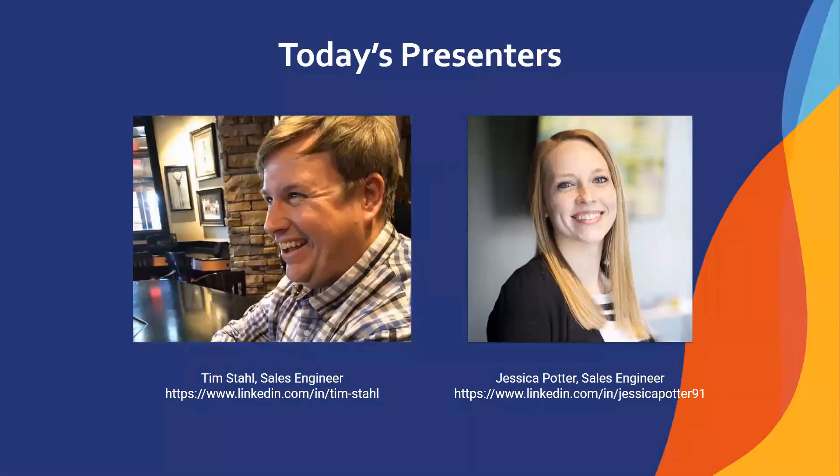Here are our lovely headshots so you can match a name with a face. We've had the pleasure of meeting many of you on webinars or video calls in the past, and now we're about to discuss some of our upcoming events. Come and experience us virtually. We also welcome connections and questions on LinkedIn, so please feel free to add us there.